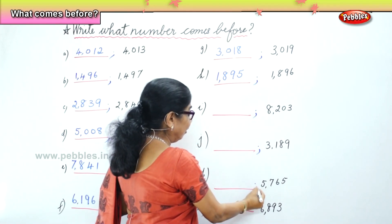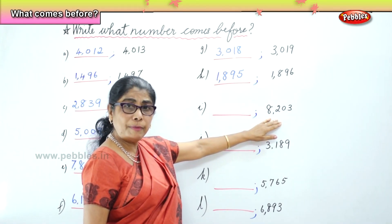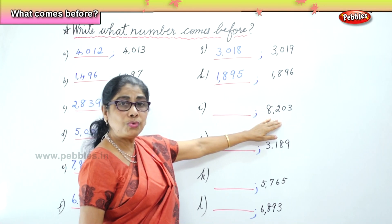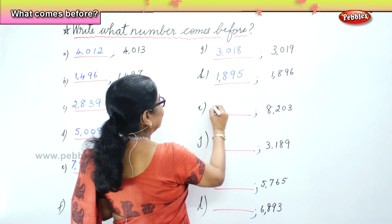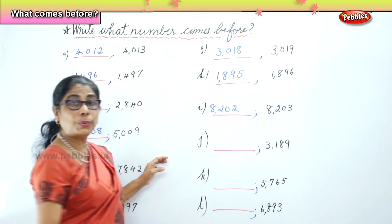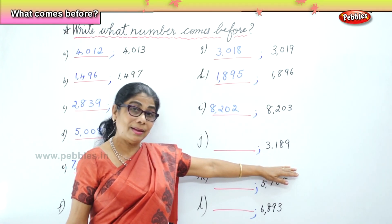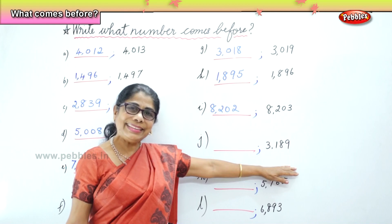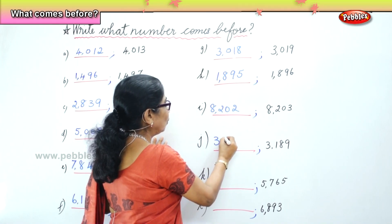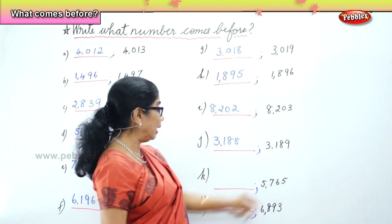Next, we have 8,203. What number comes before 8,203? 8,202 comes before 8,203. Next number is 3,189. What number comes before 3,189? 3,188 comes before 3,189.